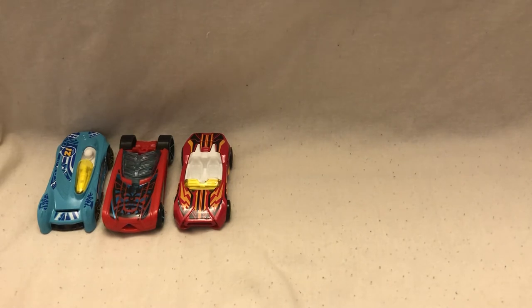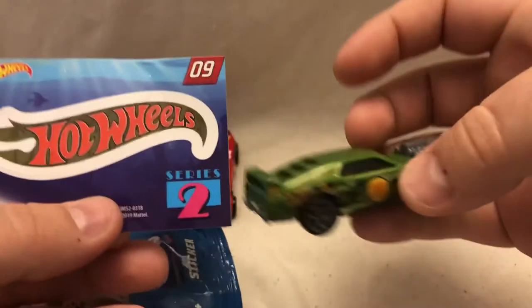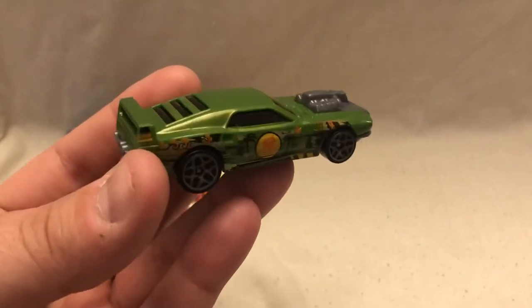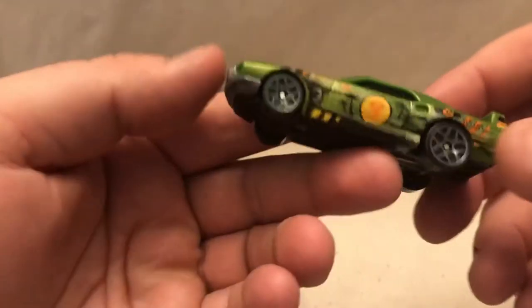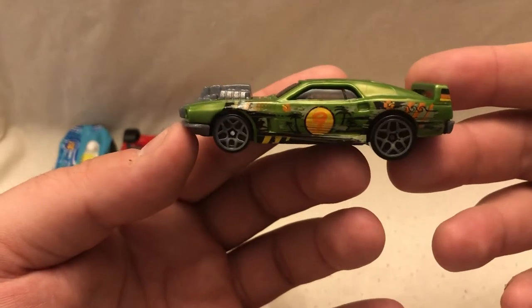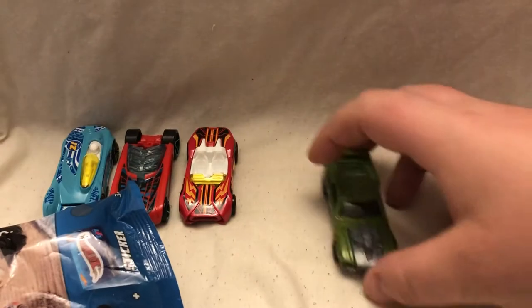At number nine we have Riveted. There's the sticker for Riveted. It's green in color, pretty cool looking car. Nice fin on the back, reminiscent of an old school muscle car — just leave it at that. Number nine on the door, with more beach imagery going through there.